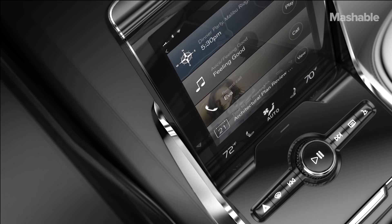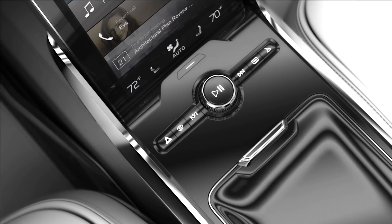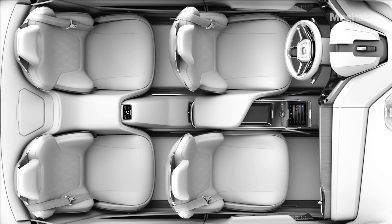The whole concept behind the Concept 26 is that people are going to want to spend their time behind the wheel — while it is autonomously driving — in a relaxed but productive way. And this is a brilliant example of just how that future might look.